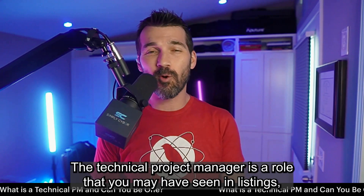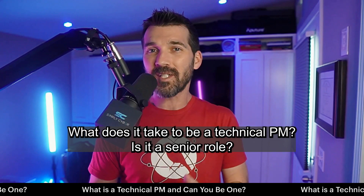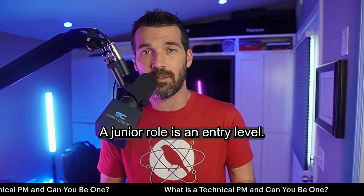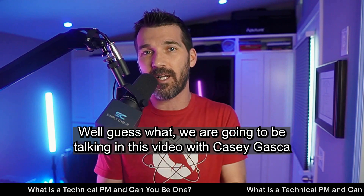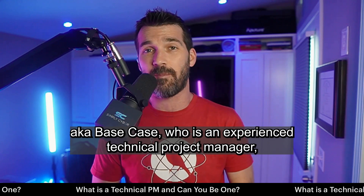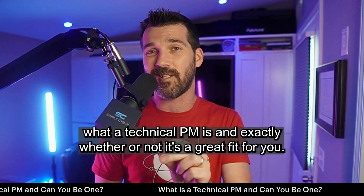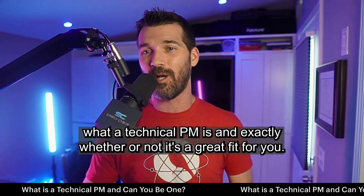The technical project manager is a role that you may have seen in listings, but what exactly is that role? What does it take to be a technical PM? Is it a senior role, a junior role, is it entry level? What are the pros and cons of that role? We are going to be talking in this video with Casey Gaska, AKA Base Case, who is an experienced technical project manager. By the end of this video, you're going to know exactly what a technical PM is and whether or not it's a great fit for you.